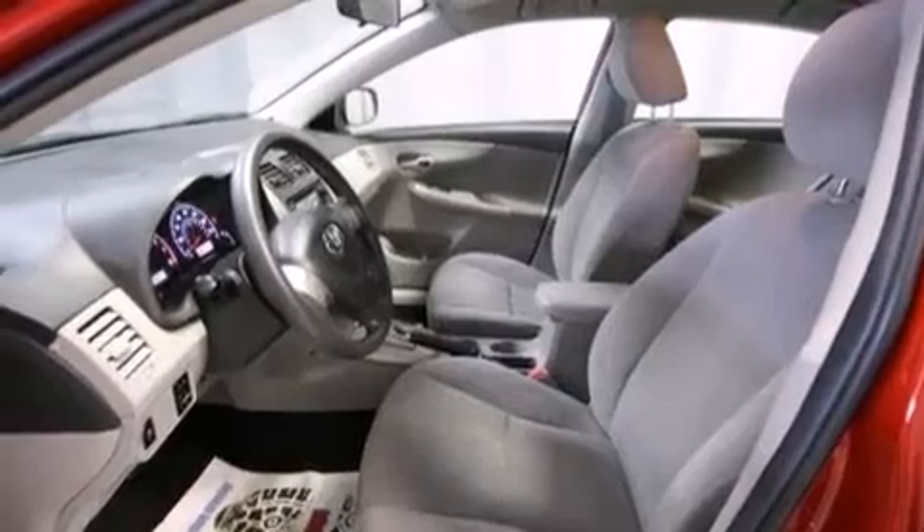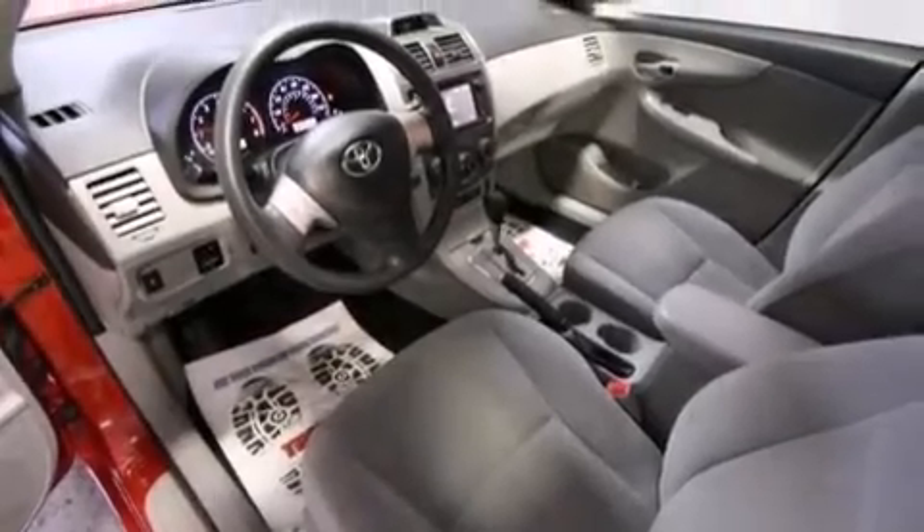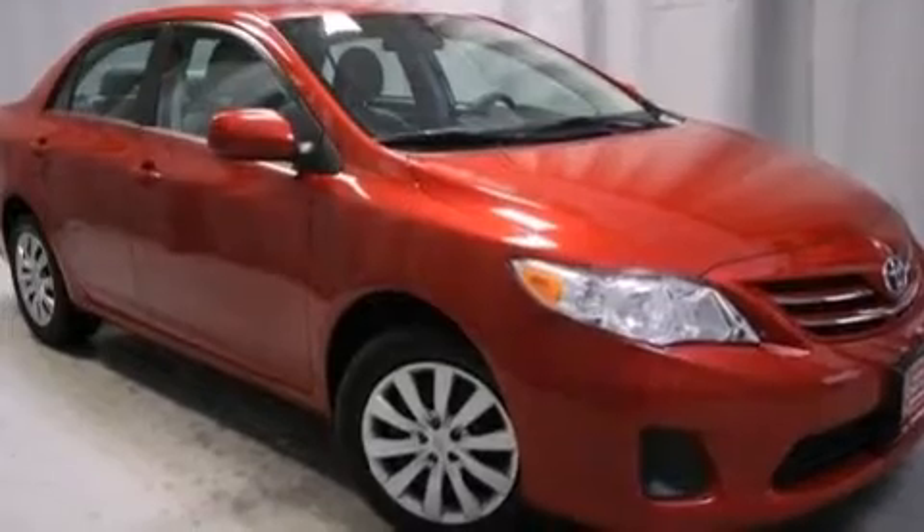The following features are also included: air conditioning, a split folding rear seat, cruise control, front multi-stage airbags, steering wheel mounted controls, full power accessories, a rear window defroster, rear impact crumple zones, a keyless entry system, and this vehicle has less than 38,000 miles.